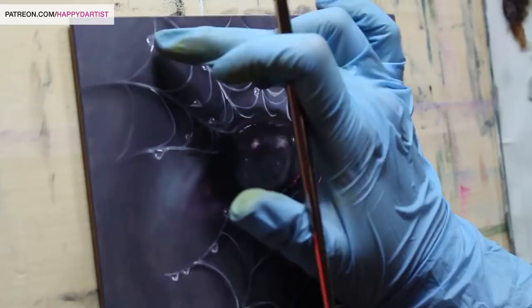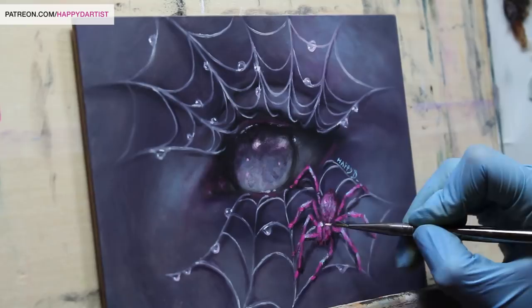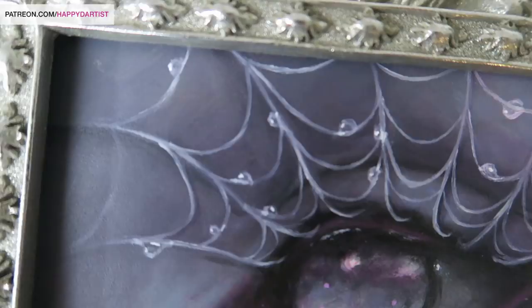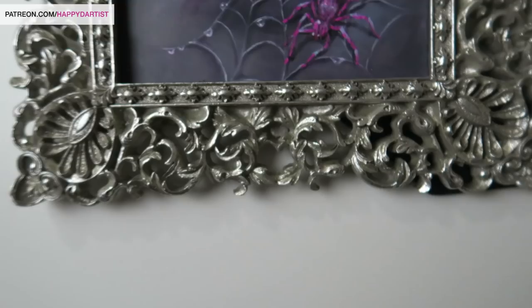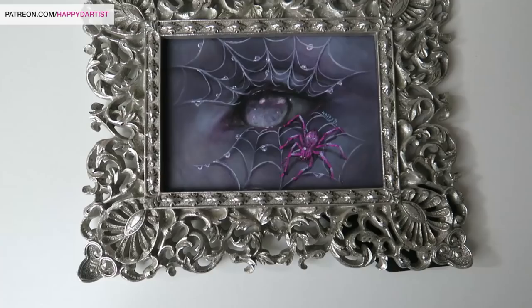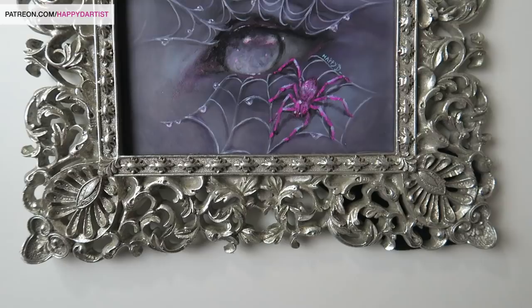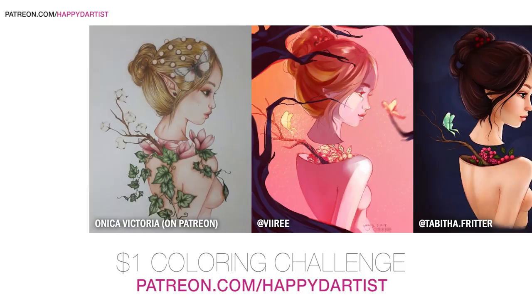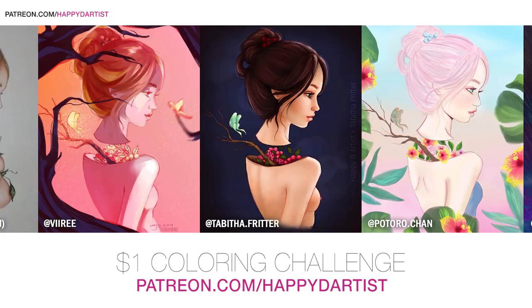So this is my list of five non-art related, surprising skills for a successful art career. I hope you guys found this useful and that it guides you in starting your art career. Thank you so much for watching and for all your encouraging comments. Before I end, I wanted to proudly show off these beautiful coloring entries from my monthly $1 coloring challenge. If you'd like to participate, go to patreon.com/happydartist and pledge at least $1. Thank you so much for watching, and I'll catch you in the next one!